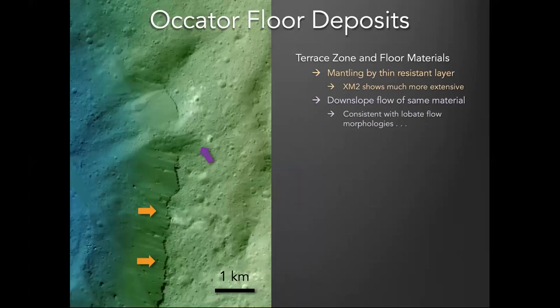Something we weren't expecting to find in the XM2 data is that beyond this unit, many areas of the crater are mantled by a thin resistant layer with scarp-like features along it. A lot of the units seem to be capped by this resistant layer, which is a few meters thick. And in some areas, you actually see flow — what looks like flow of this material going through a gap in the terrace, with a little cone of material at the bottom.